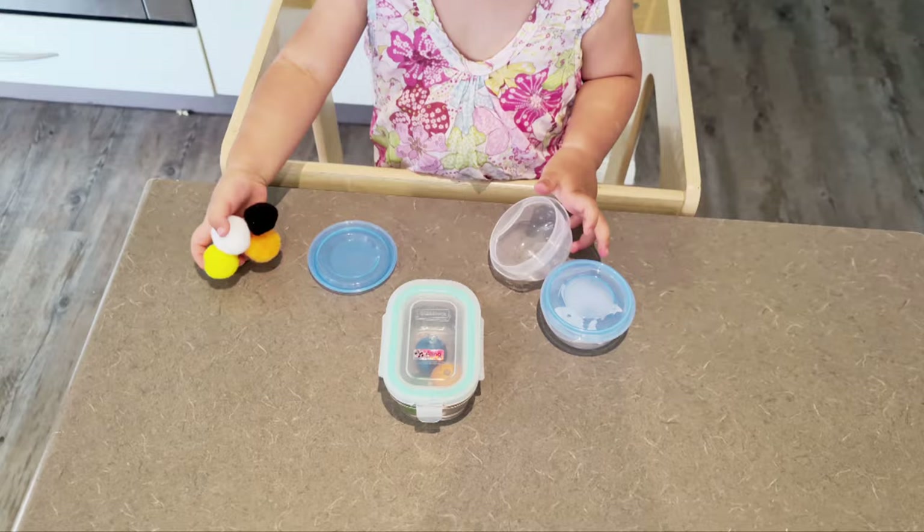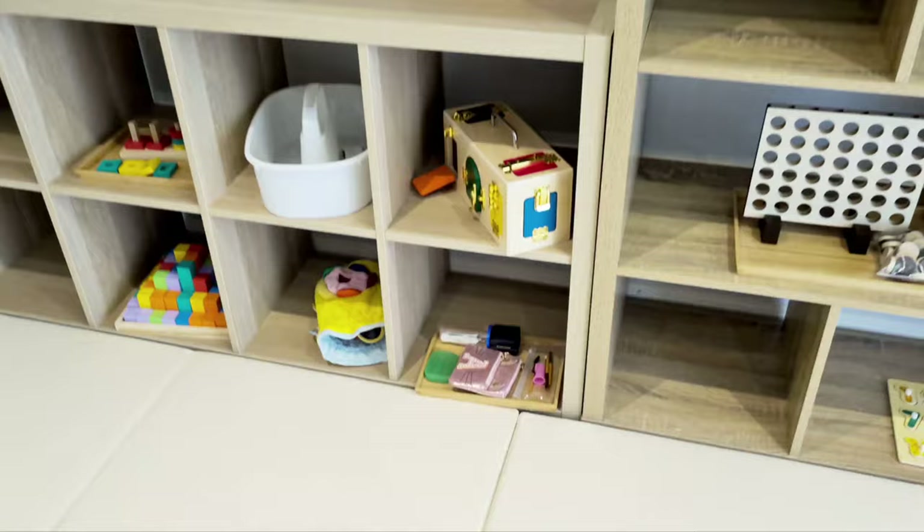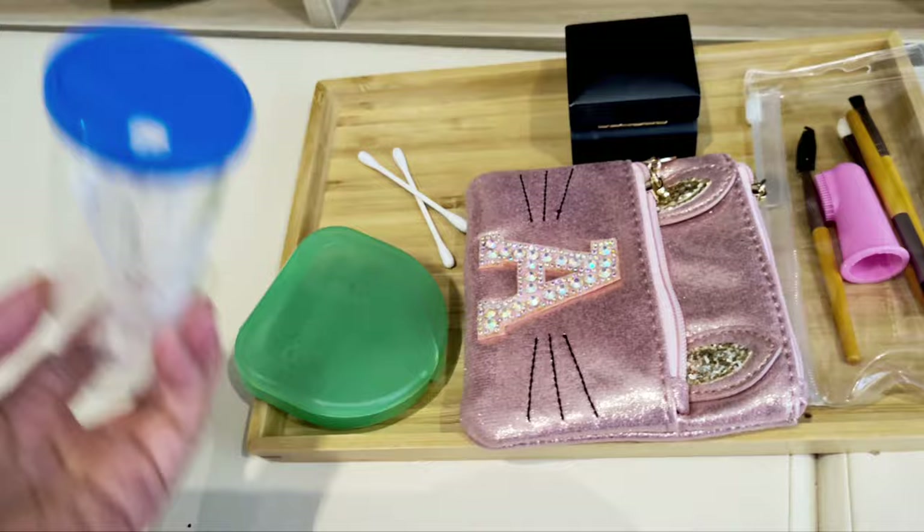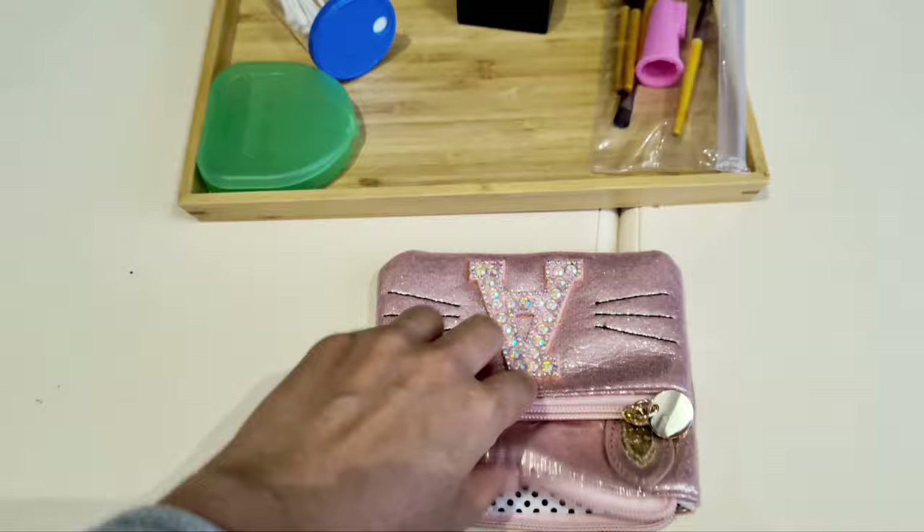You can be really creative with this activity — have a good look around your home for interesting items. You can literally use anything your toddler can open and close, things like a denture container, jewelry box, or any kind of container, bottle, or box with a somewhat complicated open-and-close mechanism.